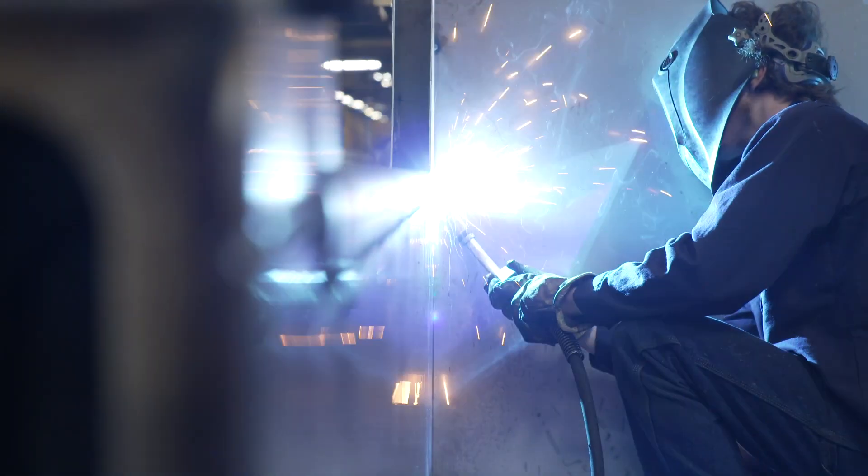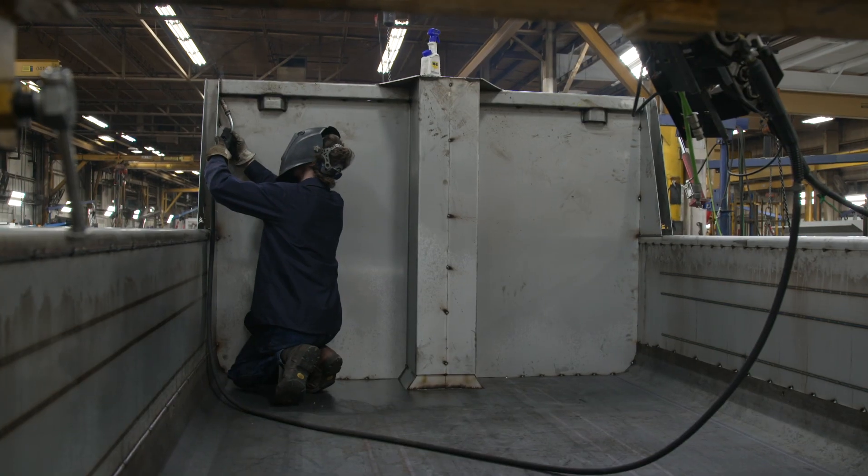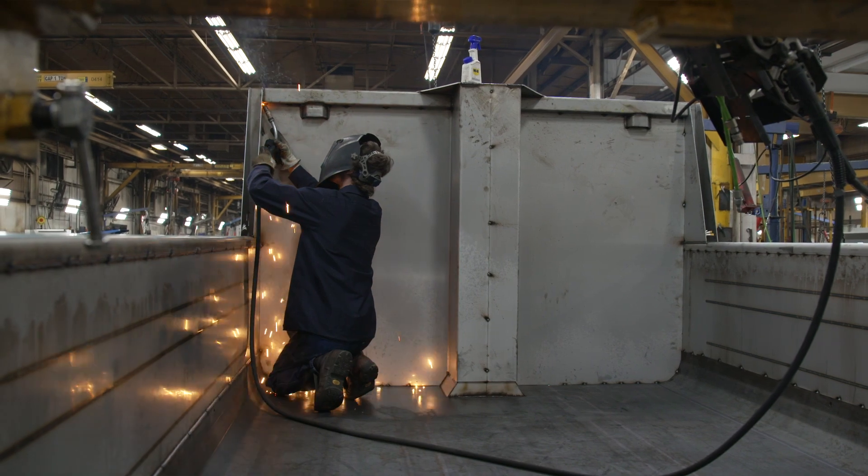We weld both mild steel and stainless steel. We weld a range of materials from 16 gauge up to 2.5 inch. They have to be flexible, they have to be able to accommodate whatever material is thrown at them, whatever the material thicknesses, whether they're going to be welding in a horizontal, a lap, a fillet, vertical up, overhead. They need a machine that can go and handle all those and quickly change over to that next type of material.